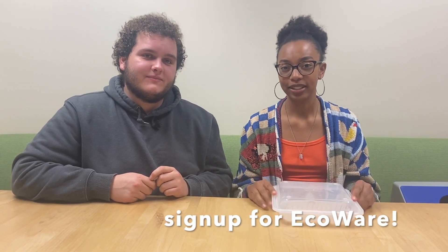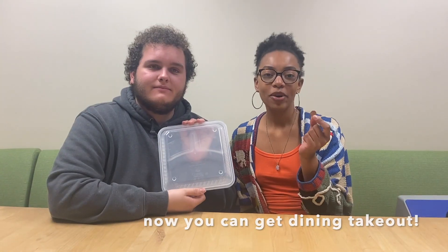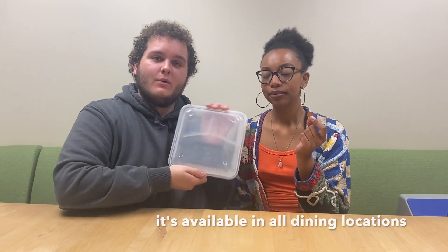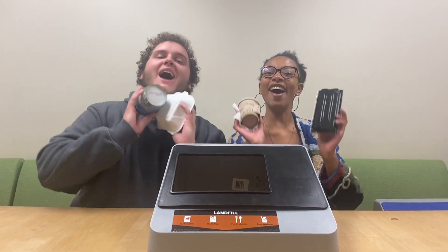Be sure to sign up for our Eco-Ware program, which can help reduce waste on campus. All you have to do is go to the dining hall worker and sign up, and then you'll get a little key fob. You can exchange that for the Eco-Ware, which allows you to take food on the go and is available at any dining or retail location. When in doubt, throw it out.